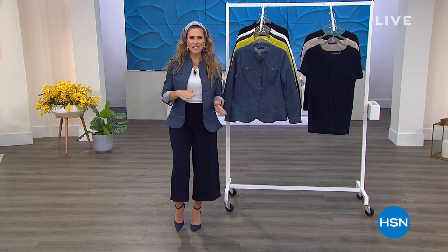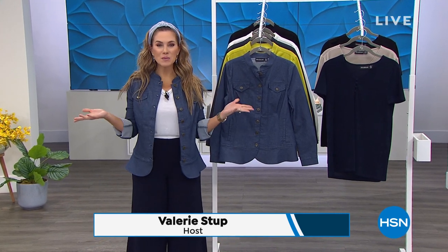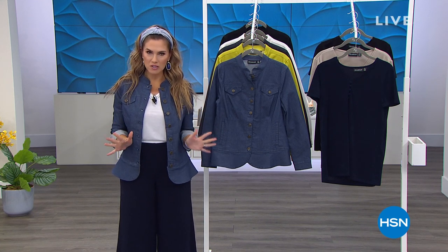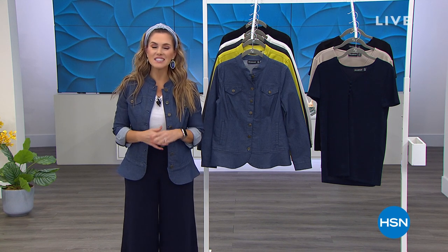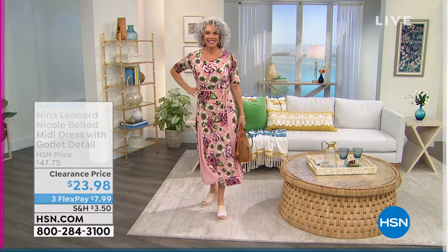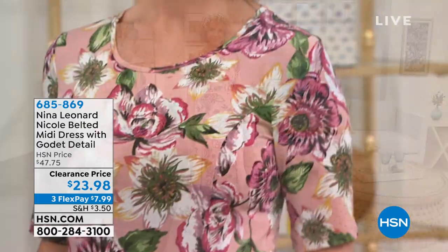Hey everyone, good morning slash afternoon. On the East Coast, we're just about to turn into lunchtime. My name is Valerie Steff. It's always a pleasure to take you shopping. Today's a big day here at HSN. We're helping you step up your look in the world of fashion. We've got an hour of Nina Leonard fashions — a New York-based brand that is absolutely sophistication, class, effortless, with amazing quality fabrications and designs that will make your body look fantastic.